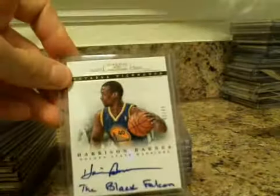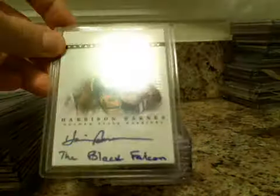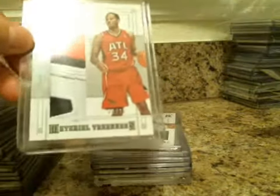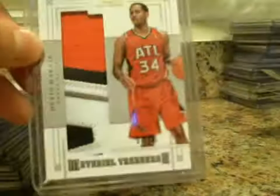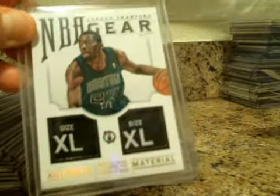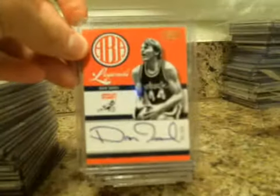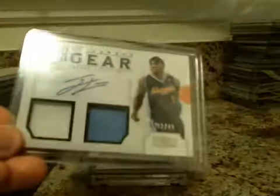Darius Miller. And Harrison Barnes nickname card, numbered to $49. Devin Harris numbered to $25 — real nice patch on that. Jordan Crawford NBA Gear dual tags, one of three, numbered to three. Dan Issel Legend Auto for the ABA. And Ty Lawson to $49.